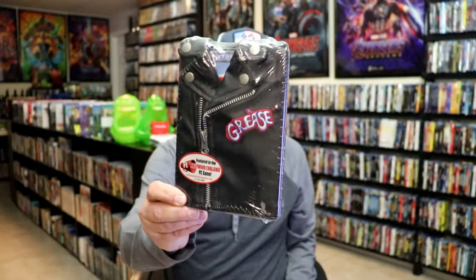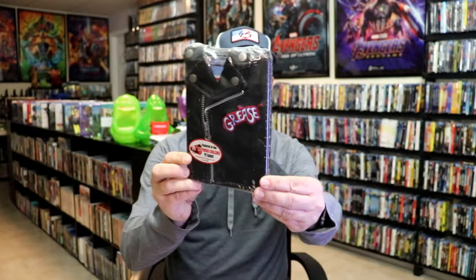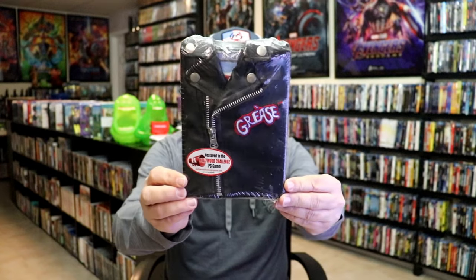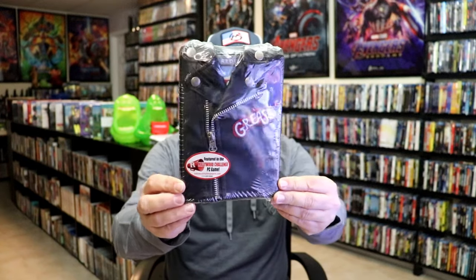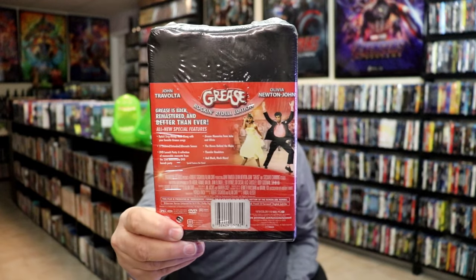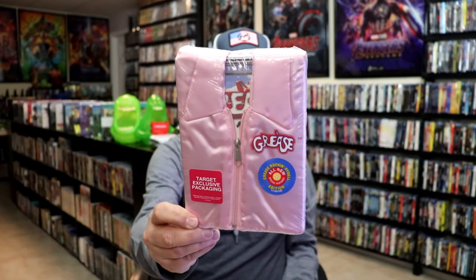What I'm talking about are these jacket additions on these DVD cases. We got Grease with the leather jacket, which I really like. You can see it's got all the description on the back of the film. Then we also got the Pink Ladies jacket. As you can see, Target exclusive packaging.